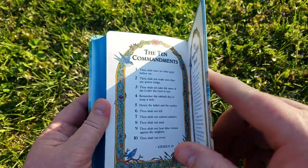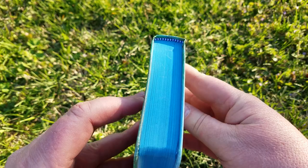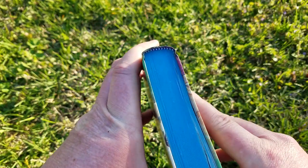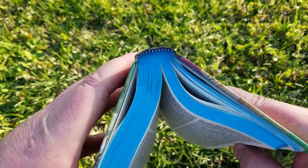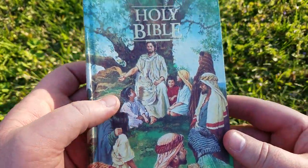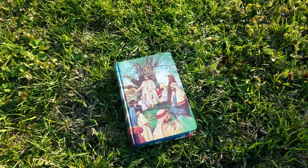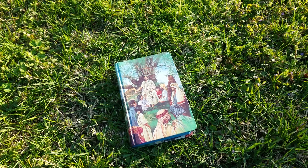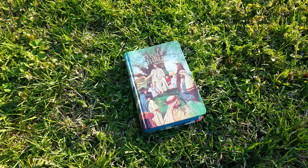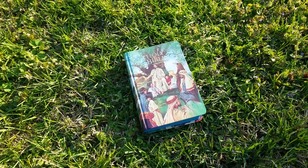This is a hardcover — you can see the tail bands, and this has held up wonderfully inside. I'm sure it is sewn. But it's a beautiful Bible, wonderful for kids — you can get their name here. I hope you enjoyed this review. I'll put a link in the description for this Bible if you're interested. God bless you, and you have a wonderful day. Praise the Lord.